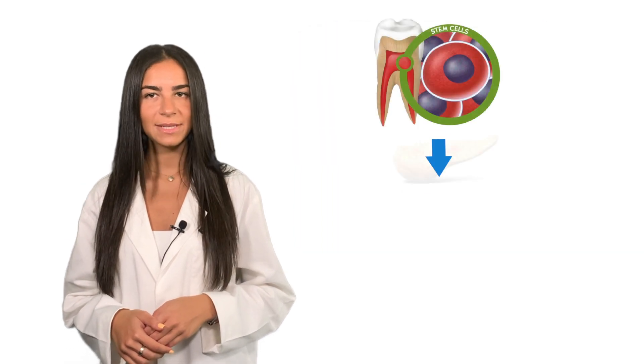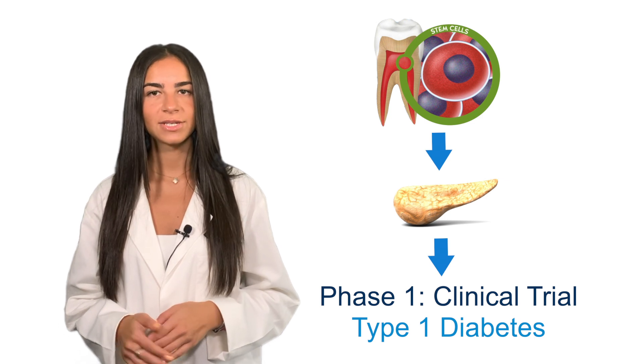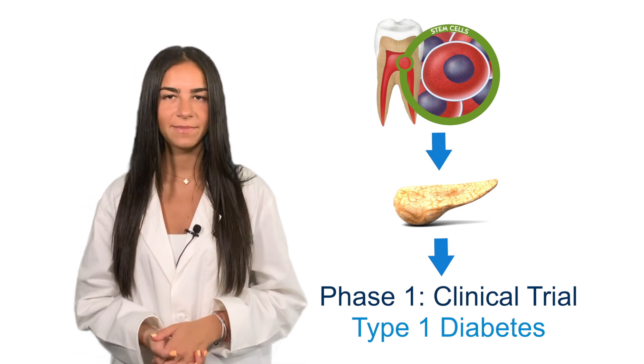Researchers at Shanghai Hospital in China, looking to take advantage of the unique properties inherent in DPSCs, are conducting a phase 1 clinical trial to assess their safety and efficacy as a treatment option for type 1 diabetes.